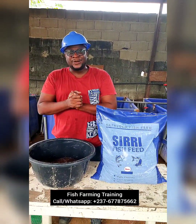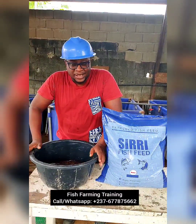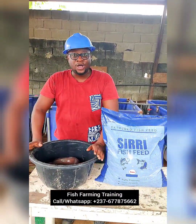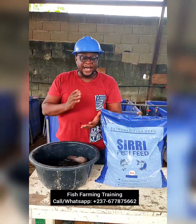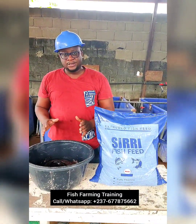Hello guys, hello ladies and gentlemen, welcome once again to Alban Farmers Cooperative. Today I'll be talking about the disease fin rot.